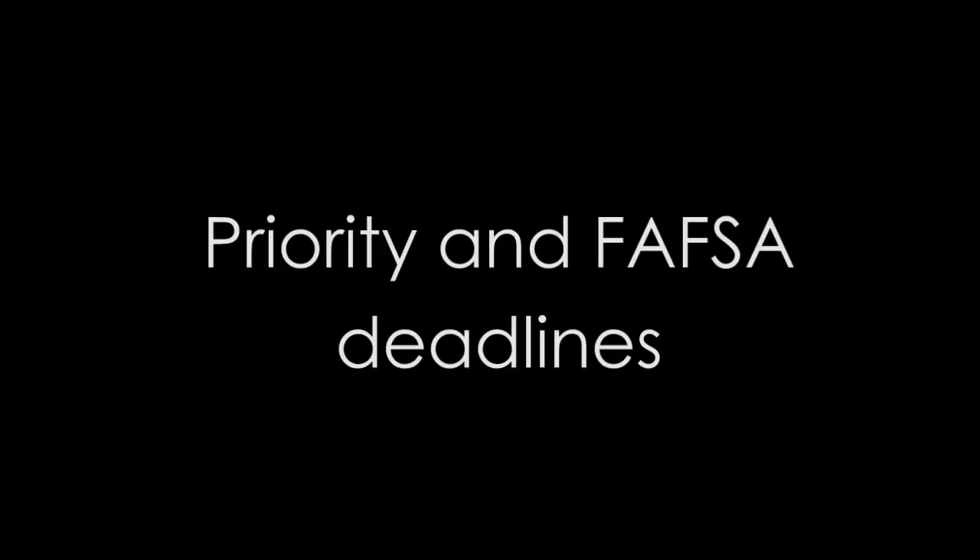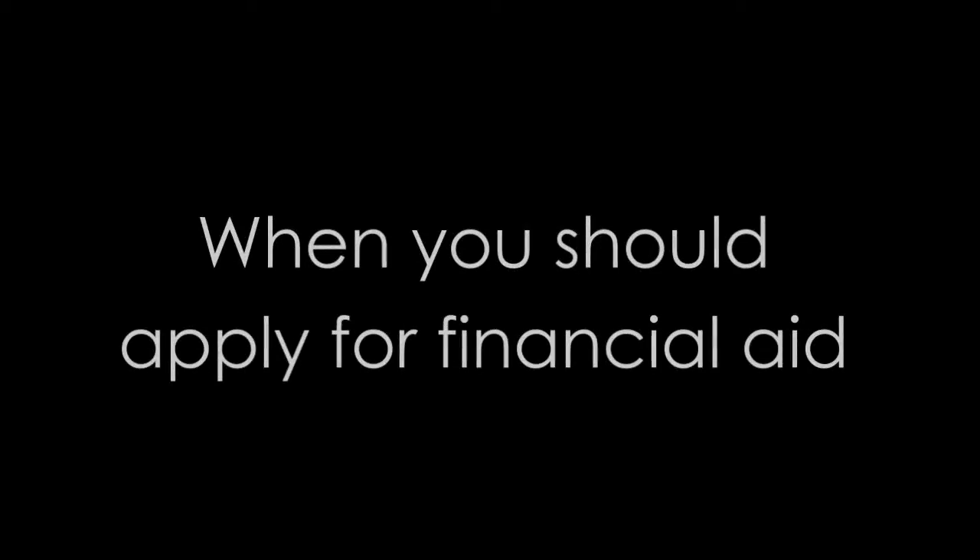In this video we will cover things students tend to overlook the most: keeping your MyUH information current, to-do list, required signatures, accepting your award package, priority and FAFSA deadlines, and when you should apply for financial aid.